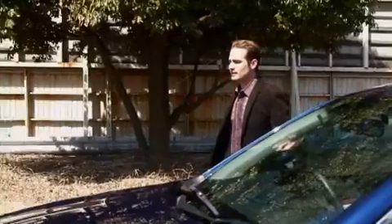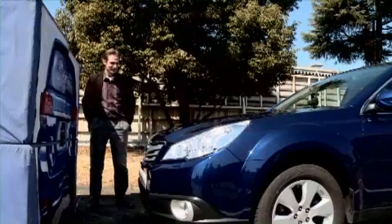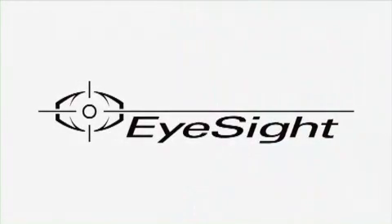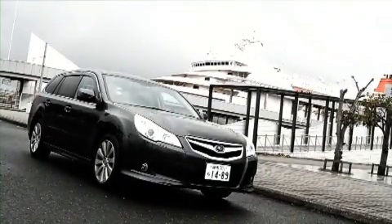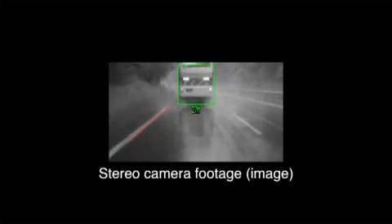Subaru's EyeSight redefines any concerns you may have had regarding the safety of your car. The stereo cameras mounted at the top of the cabin detect road conditions in front of the car and work in tandem with the engine, transmission and brakes to help prevent damage and reduce injury. Essentially, the system works by assisting the driver to control the car safely.